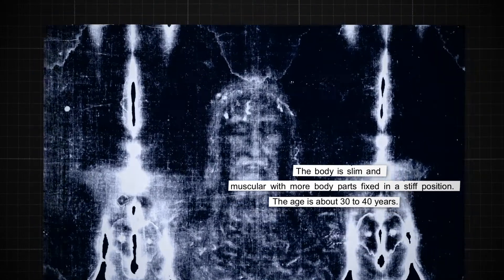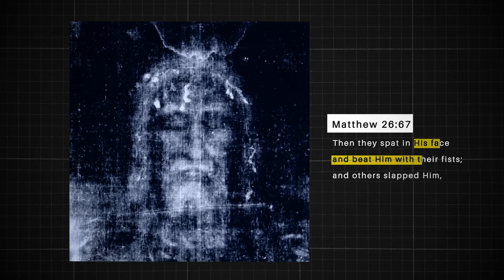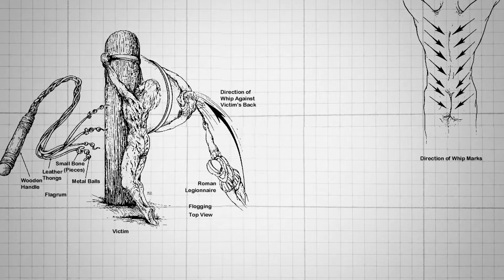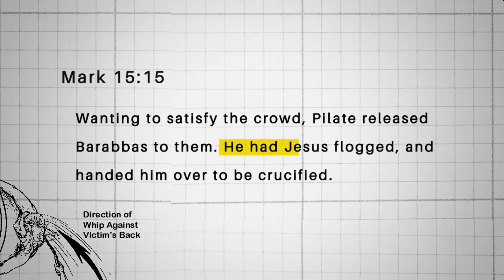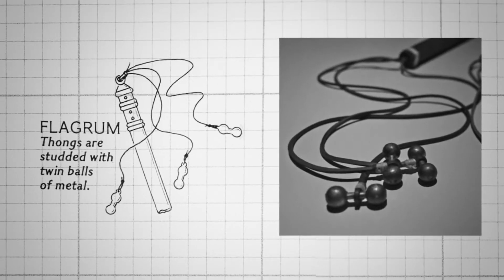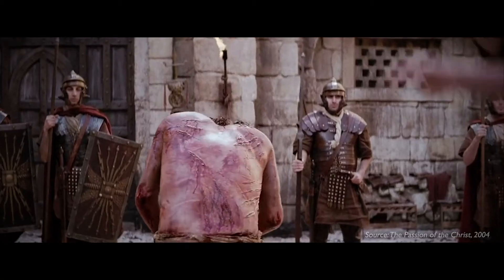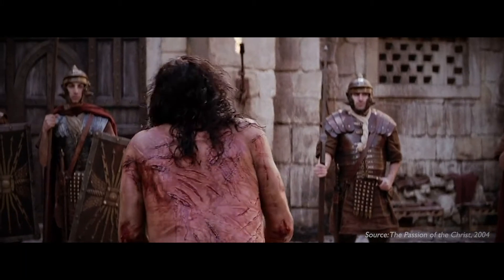A closer look at the face reveals signs of abrasion on the nose, and the cheeks are swollen, consistent with beating on the face as described in the Gospels. On the back image of the shroud, there are over hundreds of whip marks going all the way to the front and the legs, consistent with the Gospel accounts of Jesus being scourged before his crucifixion. The whip marks are consistent with the dumbbell-shaped metal of a Roman flagrum, which would penetrate the flesh, ripping the nerves and blood vessels.